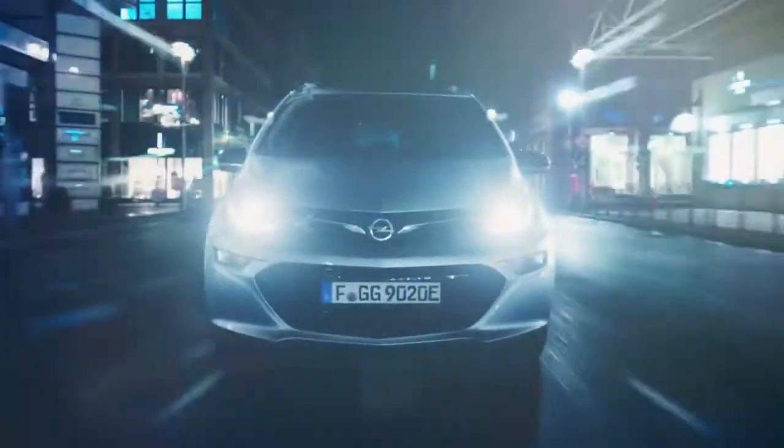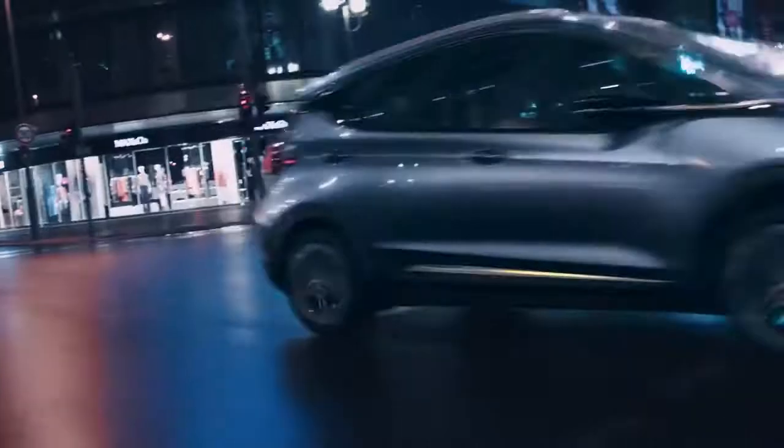The Opel Ampera-E. Every kilometre is electrifying.